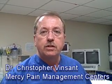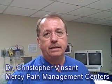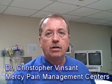Hello, I'm Dr. Chris Vinson at Mercy Pain Center. We treat many types of pain. Back pain is one of the types that we treat the most frequently. We have several procedures that will help back pain depending on the cause of the pain.